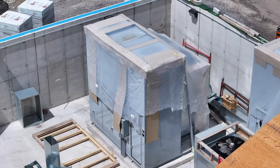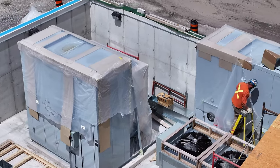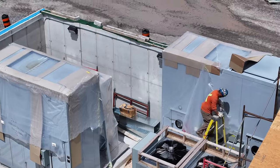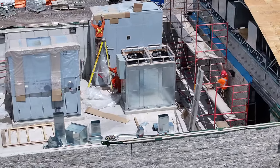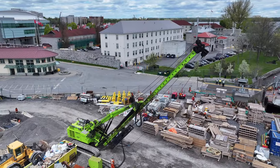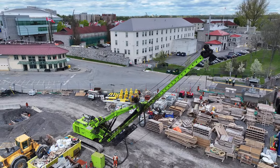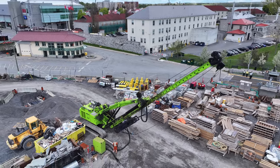Back on shore, looking at the utility compound reveals that some of the electrical and air handling equipment have now been moved onto their pedestals. At the top of the dock, what appears to be a massive pile driving machine is seen lowering its boom, perhaps for maintenance or repair.